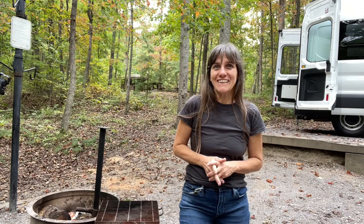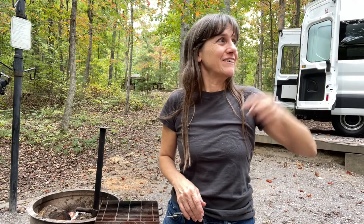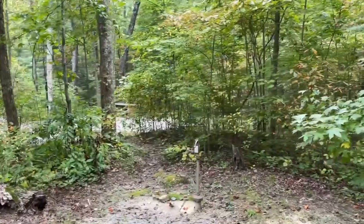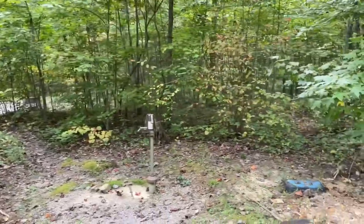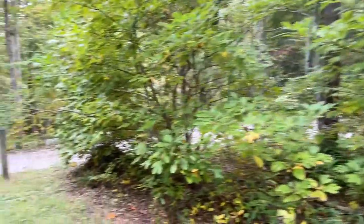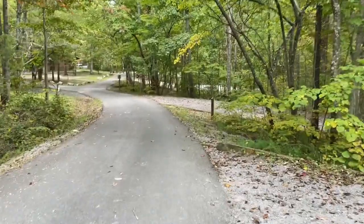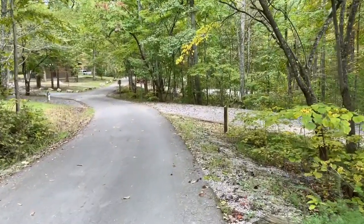I have some fall leaf colors to enjoy. There's a trail here that I plan to do down to a waterfall. I'm told that right up on the curve there's some water so I can get some water if I need it. I'm going to go check that out — it's very close to the campsite. I'm just going to walk around and take a look at the sites a little bit.